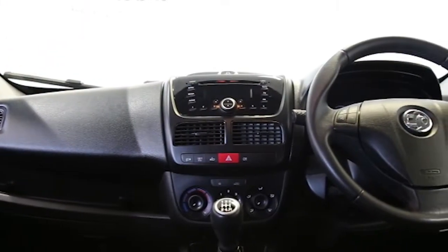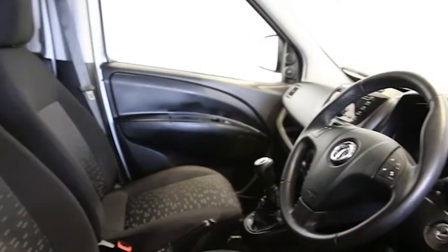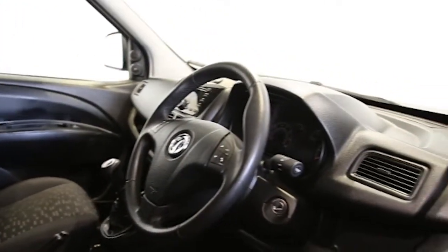ABS and tinted windows. This Vauxhall Combo has been through our full and extensive service and preparation process to ensure it's in perfect condition.